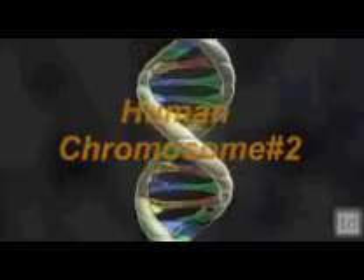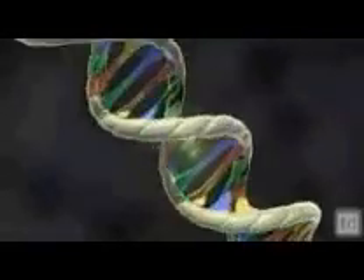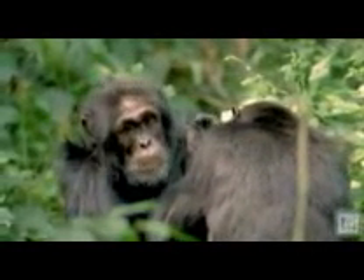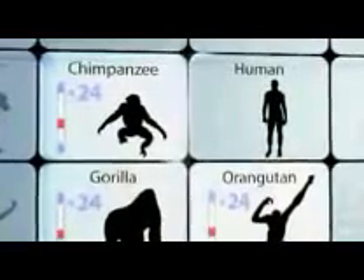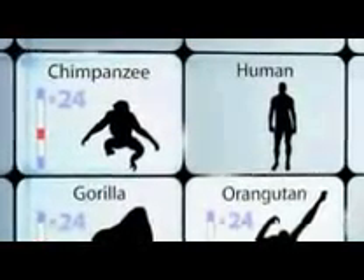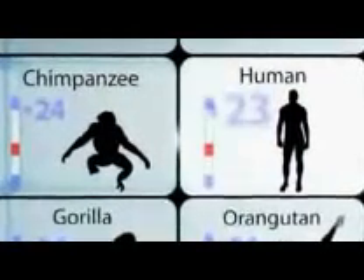When 20th century scientists discovered the role DNA plays in heredity, they founded a new science called genetics that put Darwin's theory to the test. The cells of all great apes — like chimpanzees, gorillas, and orangutans — contain 24 pairs of chromosomes. If humans share a common ancestor with apes, you'd expect us to have the same number. But surprisingly, human cells contain only 23 pairs.